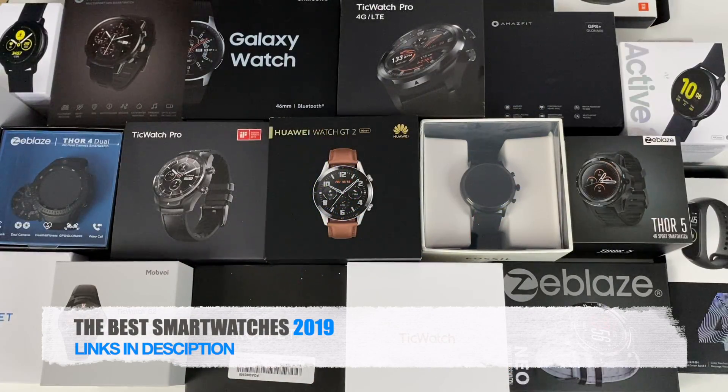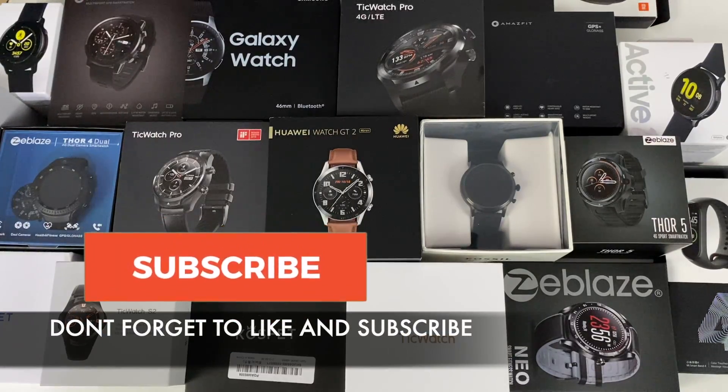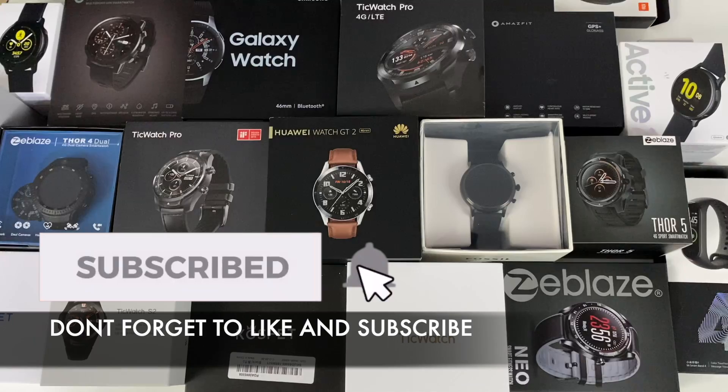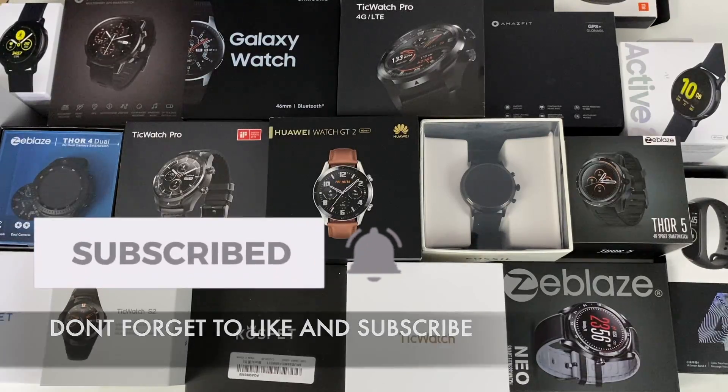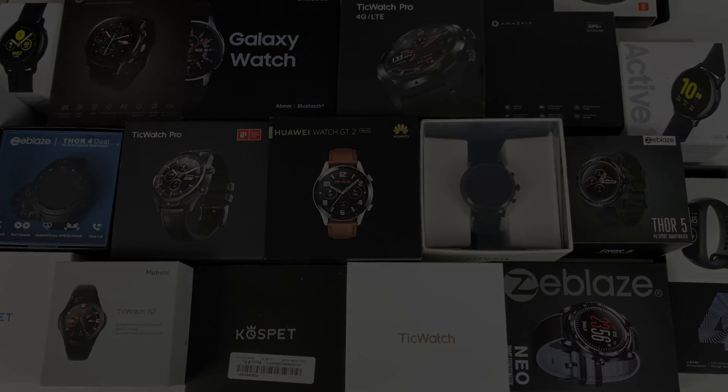There you have it, guys. I will link all of these watches in the description box below, and above all I hope you found this video useful. Do let me know which watch you like from the bunch and which one you're going to be buying for yourself, for a family member, or a friend. I would like to know your thoughts. Thank you so much for watching — I hope you all have a brilliant day. I'll see you guys in the next one.